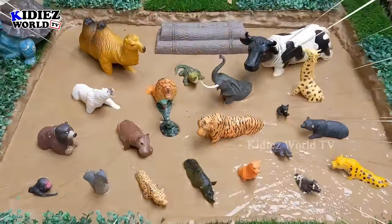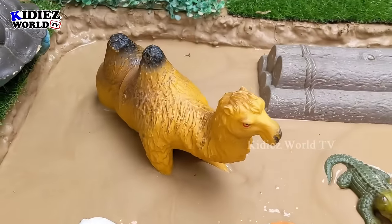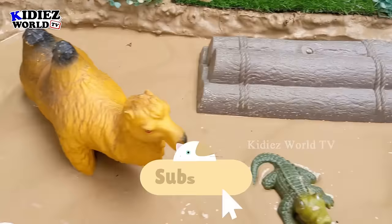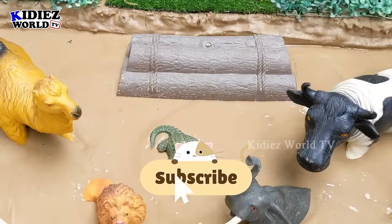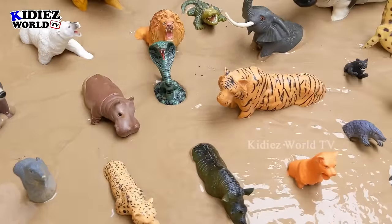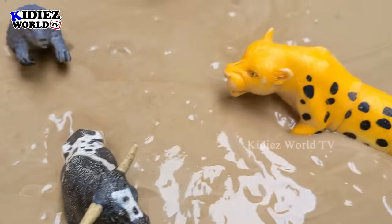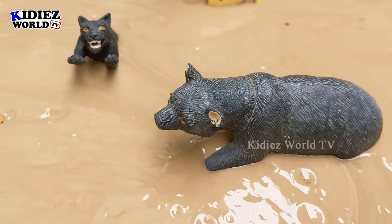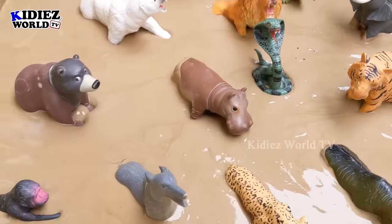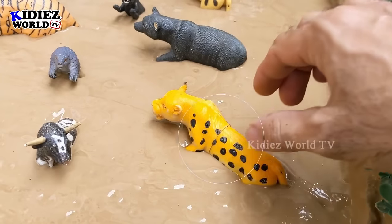Hello and welcome to my channel Kiddies World TV, friends. I hope you all are fine. Today we have two big farm animals — we have a cow and we have a camel — and they come here to meet in this mud ground with colorful wild animals. This bull, this cheetah, we have a black bear, a black panther, a snake, a hippo, and lots more. Let's start the video!